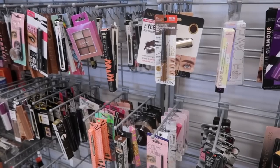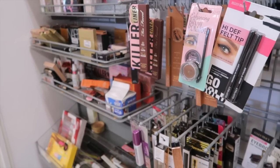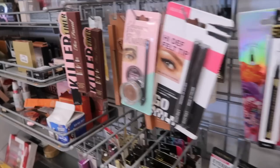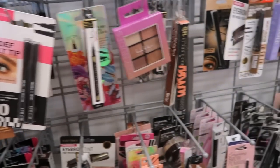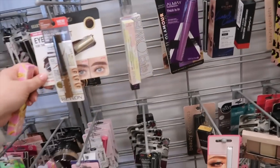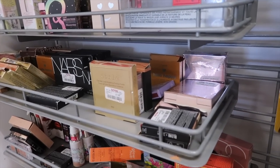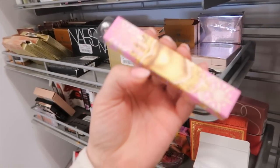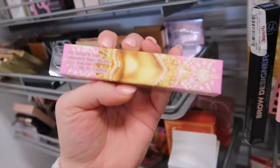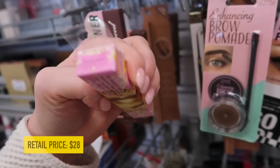Something interesting: my TJ Maxx video got reposted by Trend Mood after I found all the Pat McGrath stuff, which is insane. Now I feel like the stores are emptier because more people went hunting. She has a lot more views than mine, which kind of stings, but at least I got some exposure. Anyway, I did find another piece from the Pat McGrath holiday set.